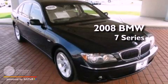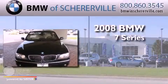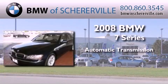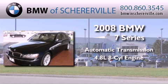This is a certified pre-owned 2008 BMW 7 Series. This four-door sedan has an automatic transmission and a 4.8 liter V8.